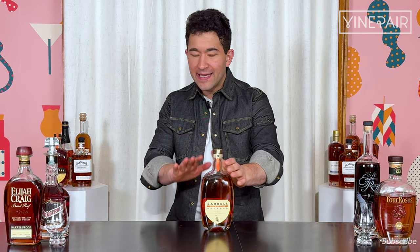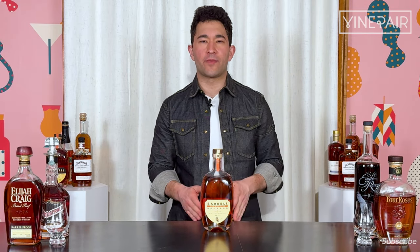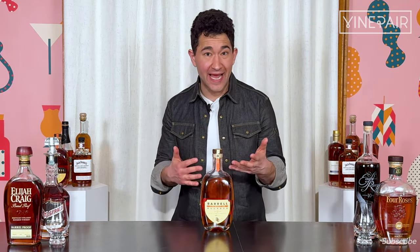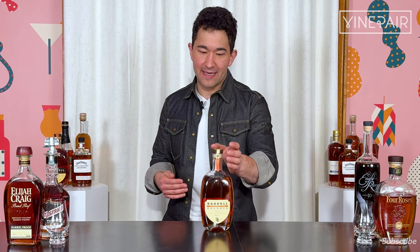Their first ever product not bottled at cask strength. The MSRP on this — 60 bucks. This is going after a really interesting portion of the bourbon market: not bottom shelf, not discount bourbon. It's going after that tier that includes things like Four Roses small batch, maybe small batch select — a versatile bourbon that you can drink neat, on the rocks, or maybe in a mixed drink if you want a more premium ingredient.